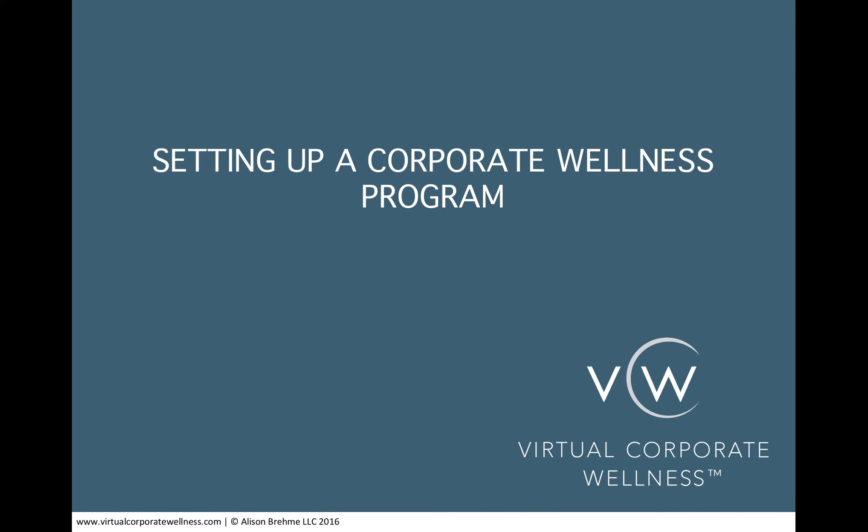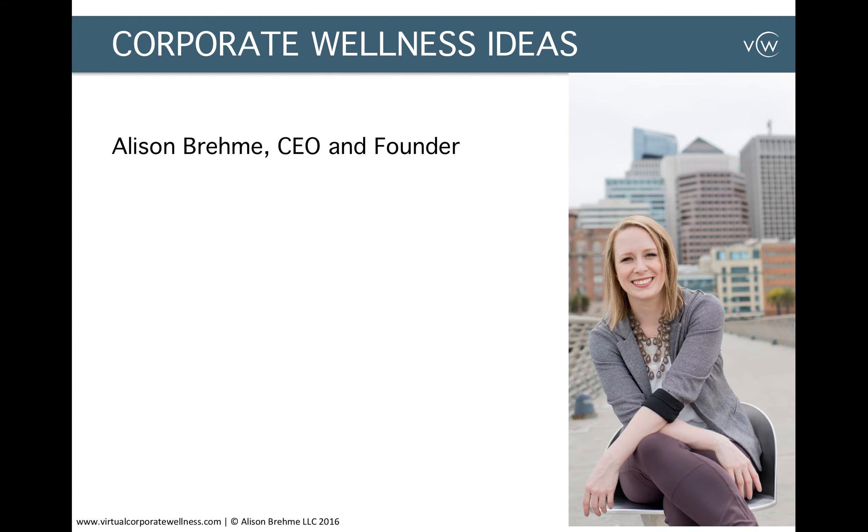Hello and welcome. My name is Allison Bream and I'm the CEO and founder of Virtual Corporate Wellness. Today I want to talk about how to set up your corporate wellness program. Chances are you might be wondering what to include, and of course there are many ways to go about it, and you need to determine what will ultimately be best for your company. I want to give you some ideas on where to start.